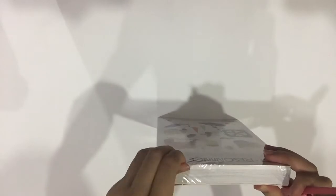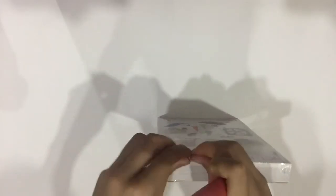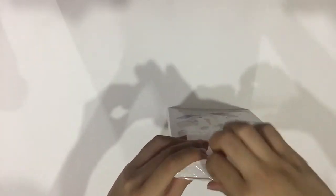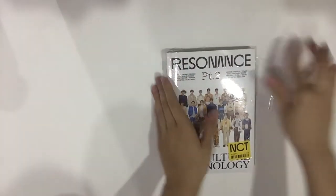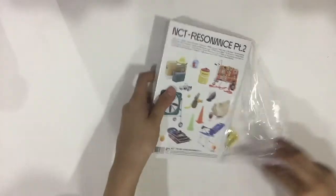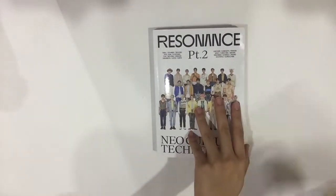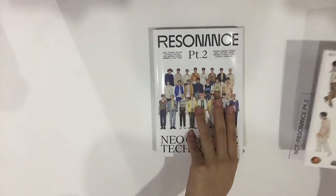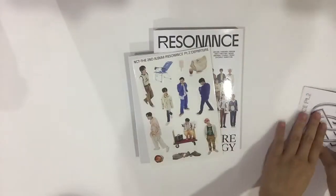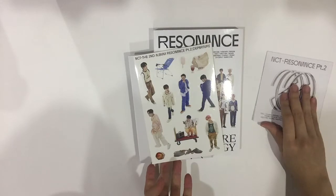I'm gonna try really hard to not rip or damage the album. Okay, let's get everything out.